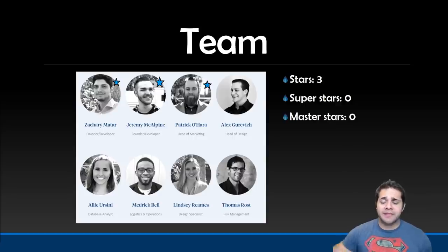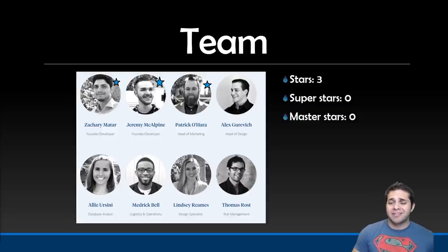So now for their team — we'll pick their top three people and talk about each one. We have Zach Marta, co-founder and developer at DROPPL, who has over seven years of experience in programming. Next, we have Jeremy McPine, also a co-founder and developer at DROPPL, who was a relationship manager at Paysafe Group. Our third person is Patrick O'Hare, head of the marketing team, who has owned and operated a marketing agency in Arizona and was a digital marketing specialist and territory manager at Paysafe Group. So they only have three stars, no superstars and no master stars — this is a pretty young team.